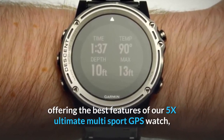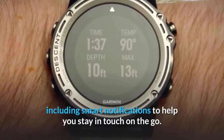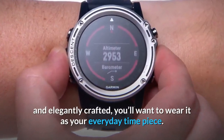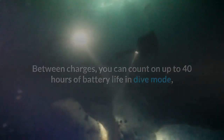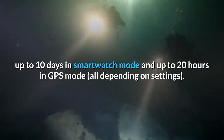Including smart notifications to help you stay in touch on the go. The Descent MK1 design is so sleek, comfortable and elegantly crafted, you'll want to wear it as your everyday timepiece. Between charges, you can count on up to 40 hours of battery life in dive mode, up to 19 days in watch mode, up to 10 days in smartwatch mode, and up to 20 hours in GPS mode, all depending on settings.